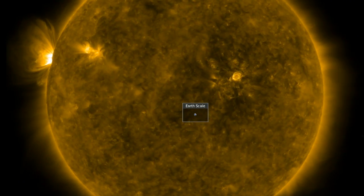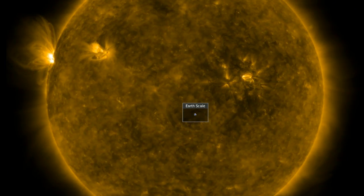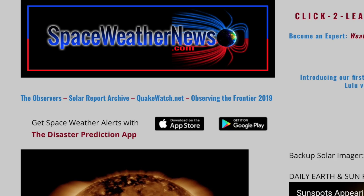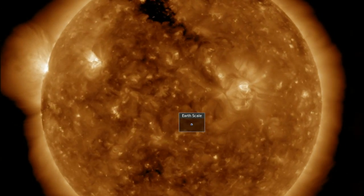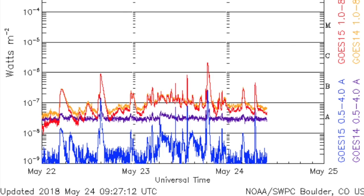Good morning, folks. We are now settled into a mid-minimum uptick in solar activity. As that happens, the storms are ramping up here on Earth as well. We'll check it all out, including top news stories, but we're beginning at spaceweathernews.com and finding the last 24 hours on our star with bright active regions peppering the disk and dark patches of the coronal holes. The big story right now is the sunspots and solar flaring.